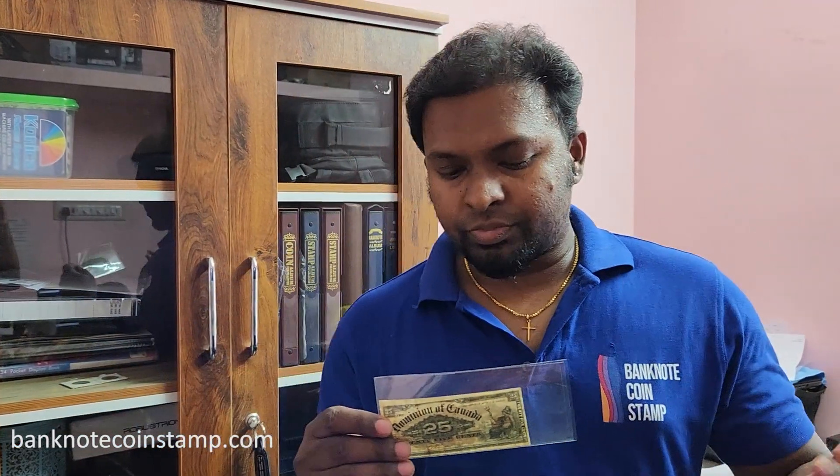That's the reason they launched this particular 25 cents note, called the shinplaster banknote. These banknotes are available right now on the website banknotecoinstamp.com — you can check them out there.